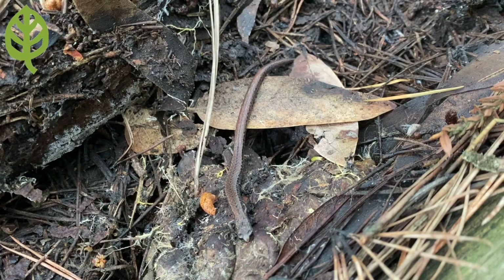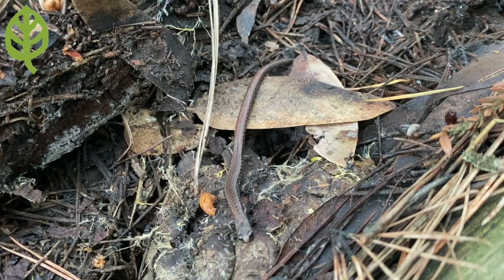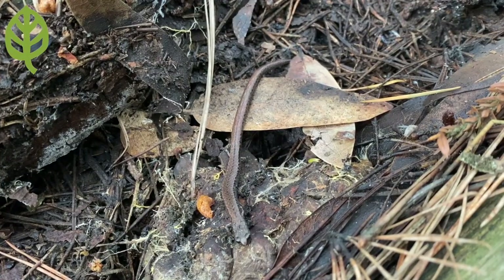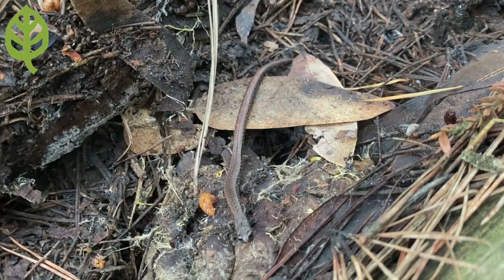They hang out underground in large part because they need to stay damp. They are lungless salamanders that actually breathe through their skin. Being exposed to dry air and sunshine can be devastating to them.